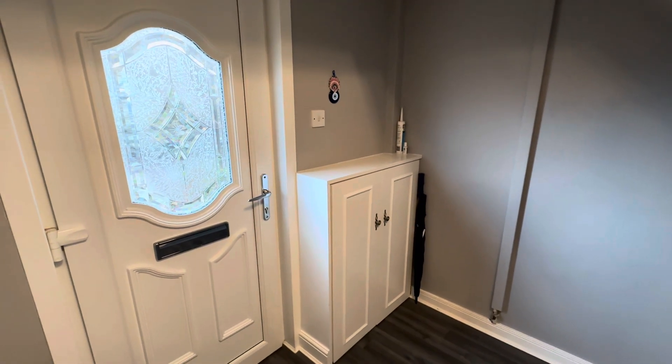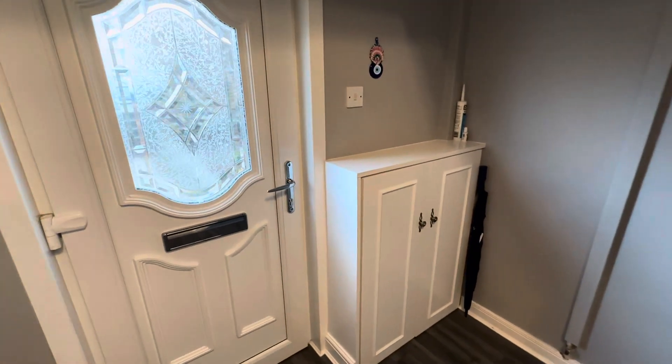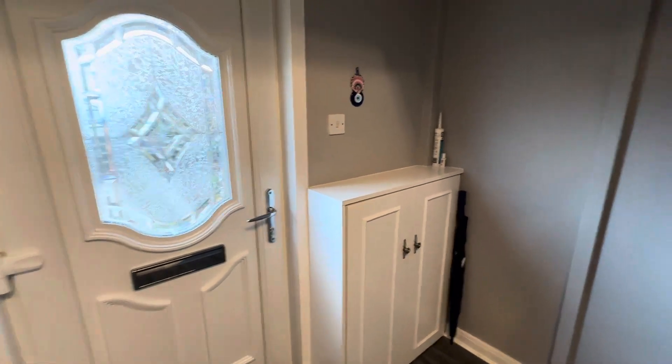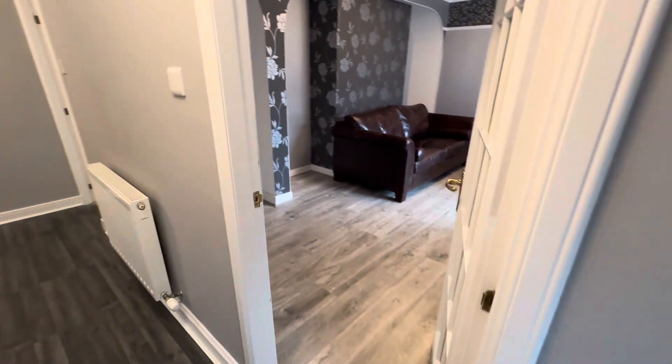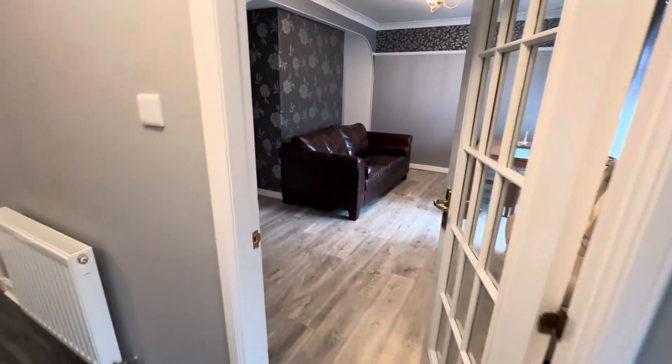Hi there and welcome to the virtual tour of 14 Gateside Drive, Aberdeen. I'm here just at the start of Gateside Drive, just off Auchin Yell Road, close to everything in Garthdee that you would need — certainly supermarkets, Robert Gordon's University, and also a stone's throw from the centre of Aberdeen, accessible via public transport or from about a 25-minute walk.